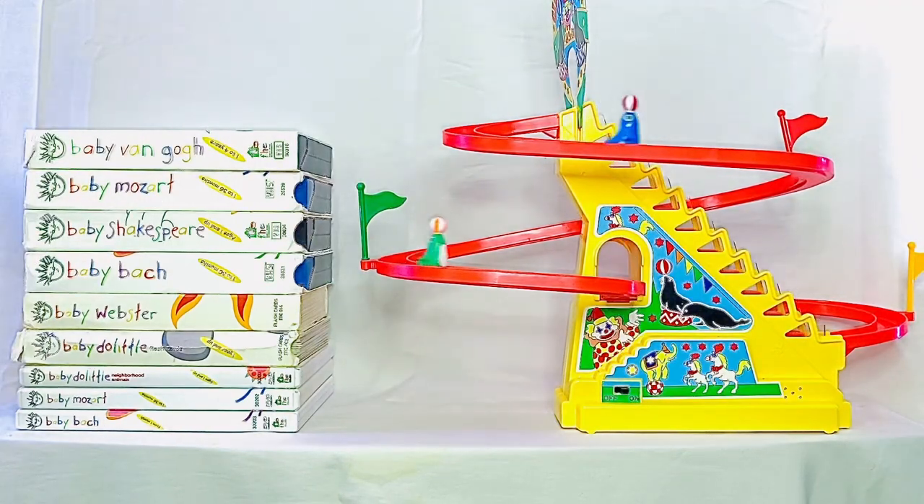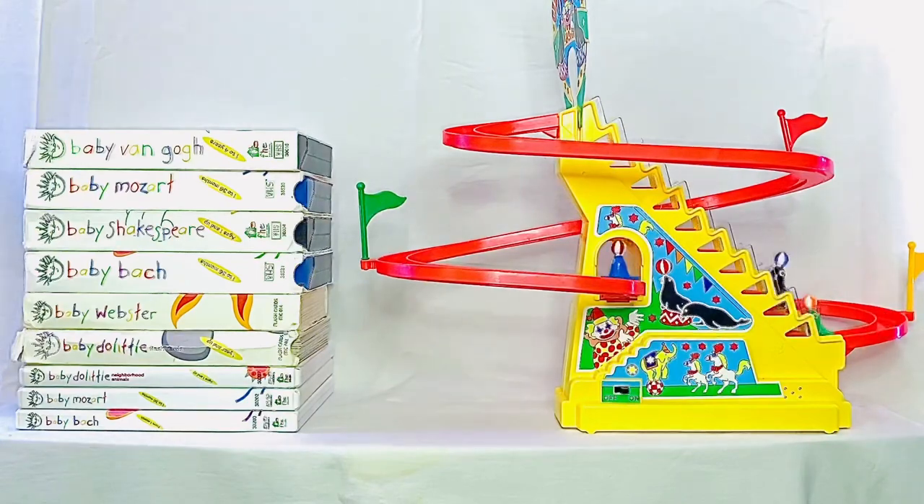Hey there YouTube and welcome to the second part of my General Baby Einstein Collection Update video. Now as you all can see I've got new VHS's, I've got new DVD's, and at the end of the video I will show you all two rare toys that I've got as well. So without any further ado, let's go ahead and go straight into the collection. Here we go!